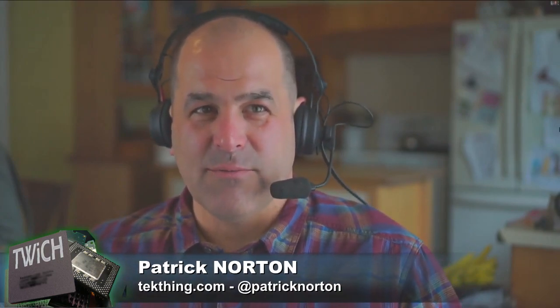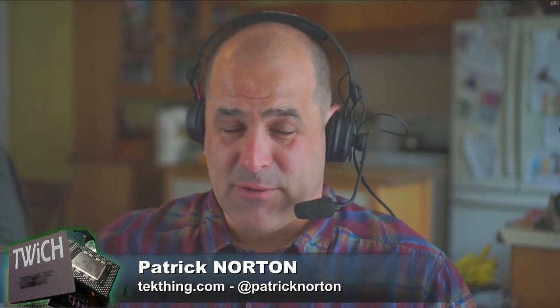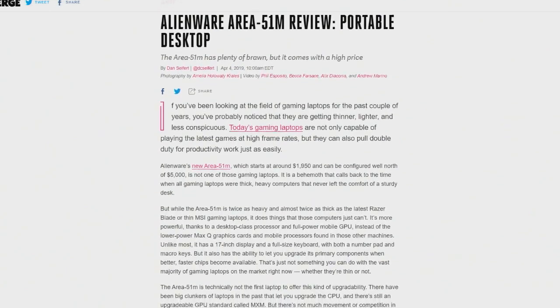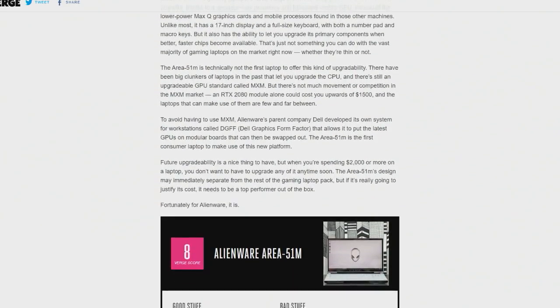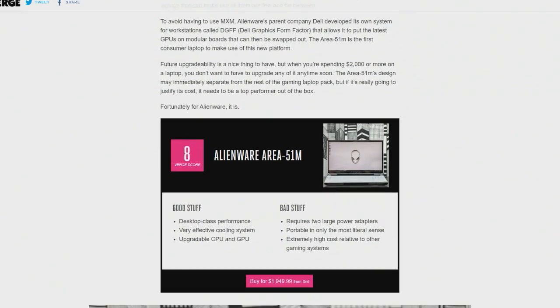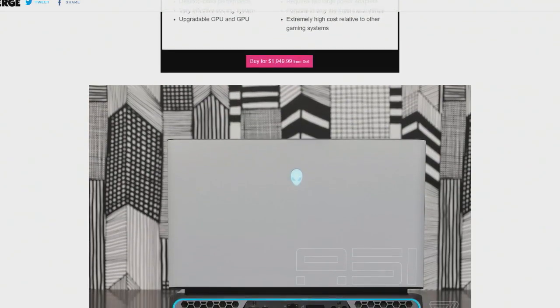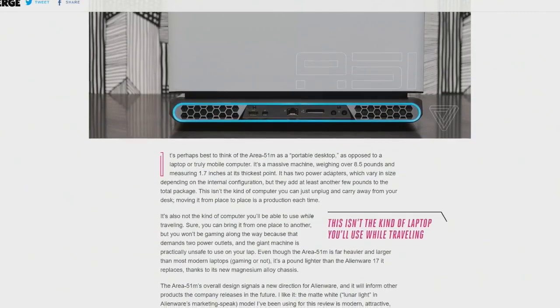Everybody had all sorts of reactions to Alienware's Area 51M — one of the big announcements at CES. It's a gaming laptop where you can upgrade the CPU and GPU, described as portable only in the most literal sense. It starts at $1,950 with two large power adapters.